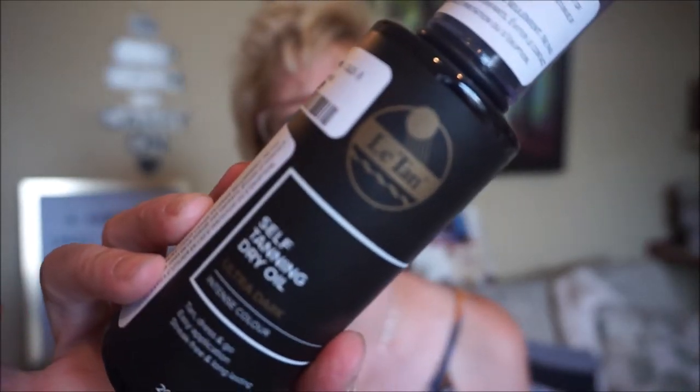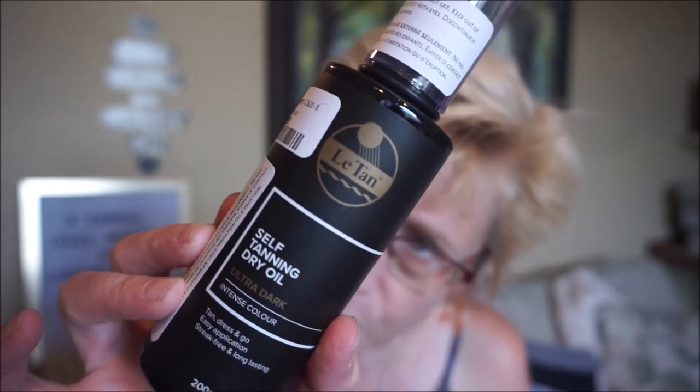This self-tanning mousse has Moroccan argan oil so it's somewhat moisturizing. I've showered a couple of times since I put it on and it does survive a few showers — it's a little lighter than when first applied but doesn't wash off after one wash, which is good. I also got The Tan self-tanning dry oil, which dries very quickly so you can dress right away. I thought I'd try it because the oil might be more moisturizing. The color is not overly orange — it's more natural looking.